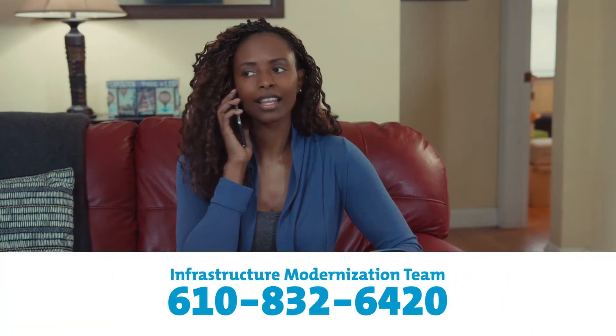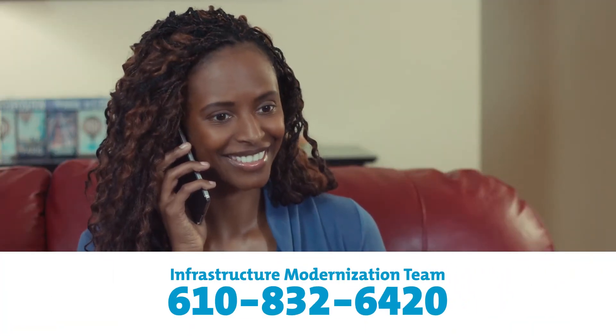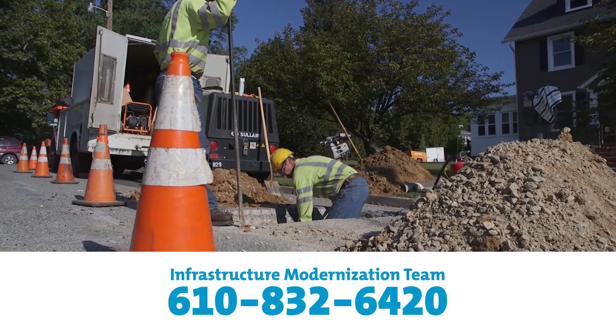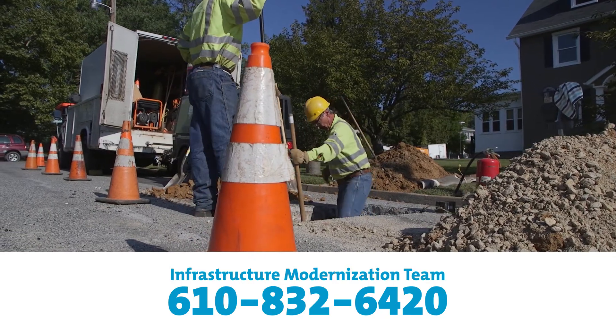At any time during the project, you can contact PICO's contractor by the information provided, or you can also reach PICO's infrastructure modernization team at 610-832-6420 with any questions or concerns.